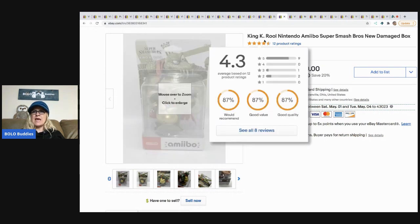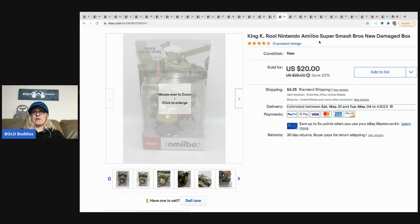The next item sold for a best offer of $17, buyer paid shipping. It is King K. Rool — something Nintendo Smash Brothers. No clue what it is, but I just scanned the barcode, comps looked good, so I went ahead and bought it.